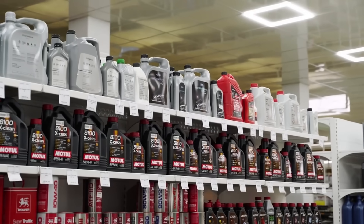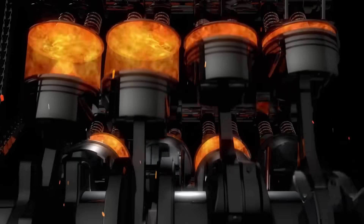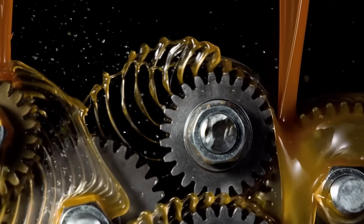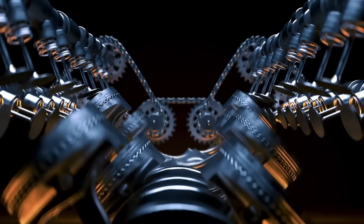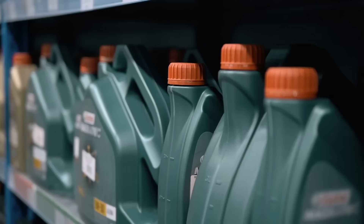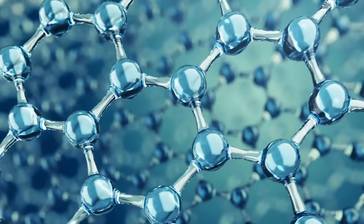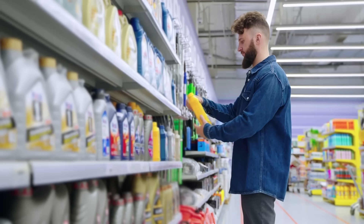The numbers on that bottle aren't marketing — they're your engine's armor rating. Too thin and heat wins. Too thick and flow suffers. But the right viscosity, chosen by science, is what keeps metal floating on metal for decades. So next time you're standing in that oil aisle staring at shiny eco-labels, remember this: engines don't care about marketing. They care about molecules. Choose based on what your engine faces, not what the brochure says.